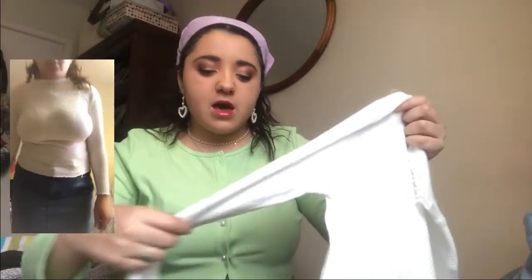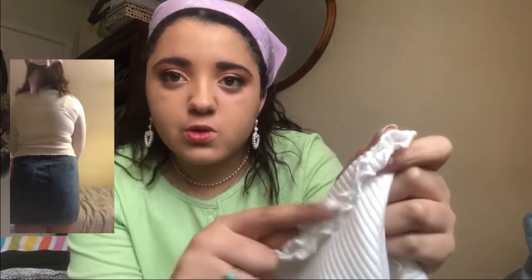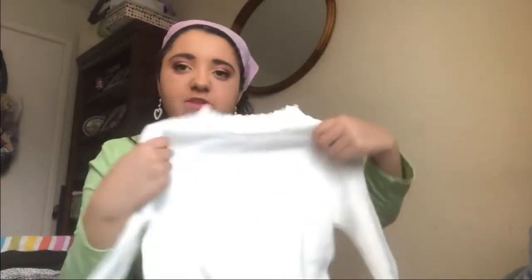Then I got this lettuce trim rib knit long sleeve top for layering. The sleeves are quite short and don't fit my arms great, but the length in the body is okay — it could be longer but it's not too short, and it also has a lettuce trim on the bottom. I don't think there's a label with the size — I think it must be one size, maybe like a medium. I got it to layer with vests and maybe t-shirts if I feel cold.